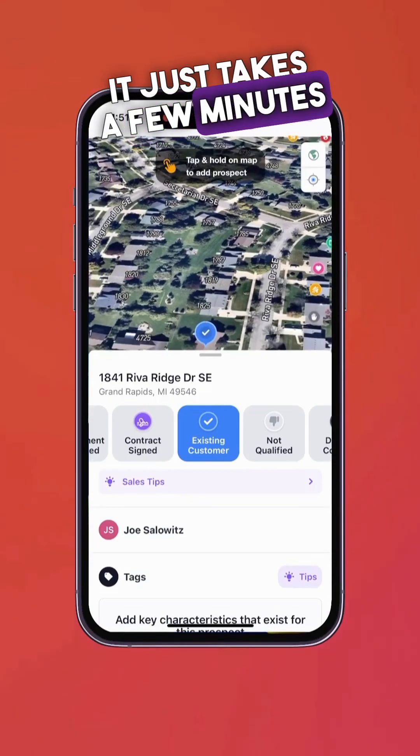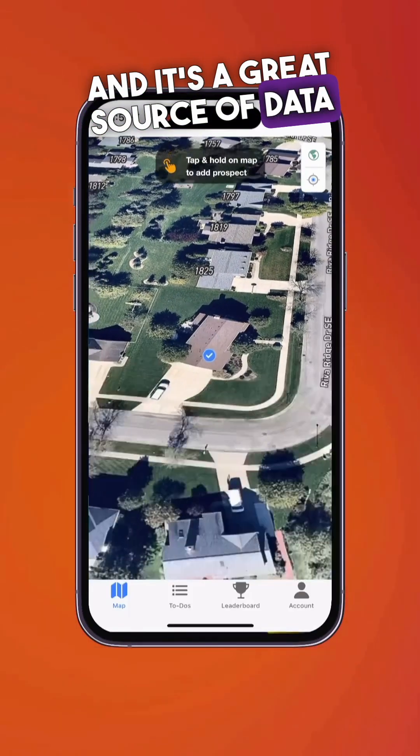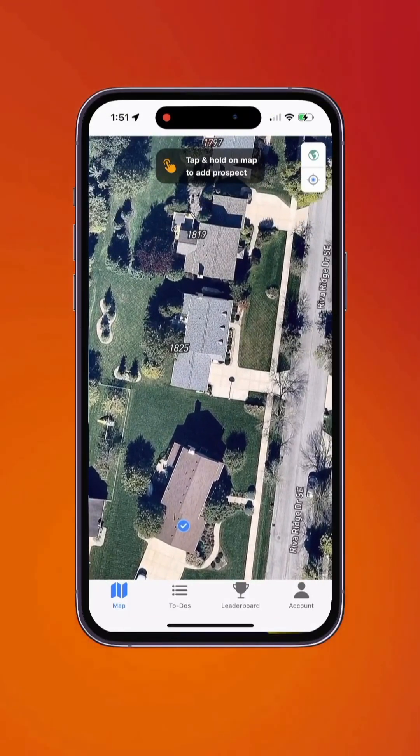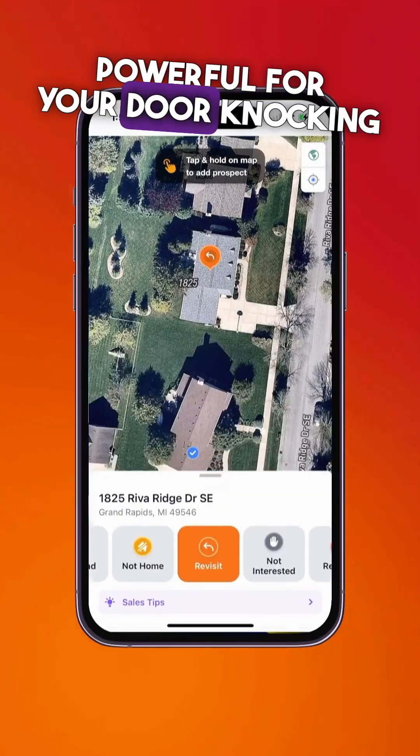It just takes a few minutes to track your door knocking efforts in the app, and it's a great source of data for your business. This mobile app is super powerful for your door knocking efforts.